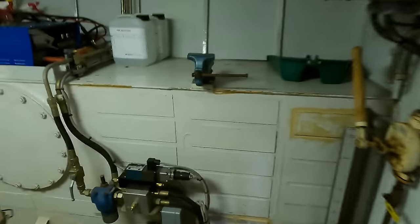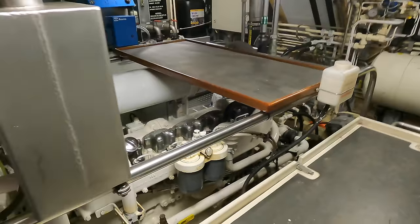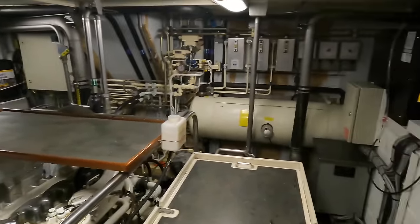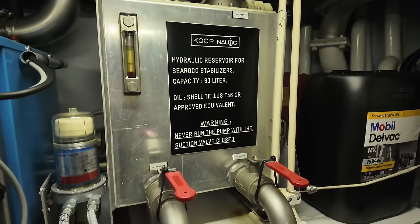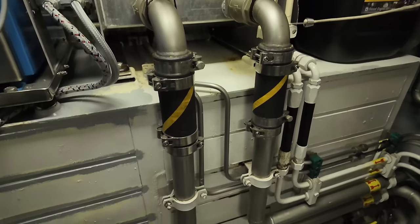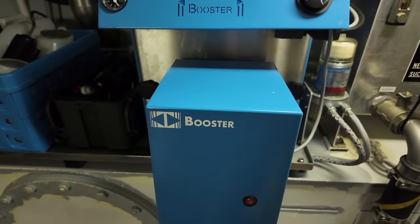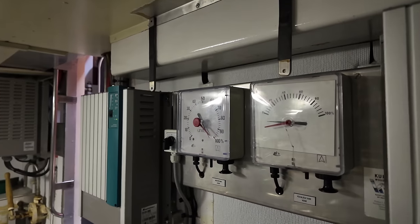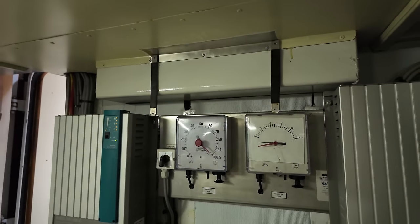The engine room is equipped with eight service batteries and dedicated generator batteries, all supported by a Mastervolt Mass 24/100C battery charger. For power management we have a Mastervolt Mass Sine 24/5000 inverter. Shore power connection is available with a cable. Fin stabilizers are by Coupe Nautic. There are two 2,500-litre fuel tanks, a 3,000-litre fresh water tank, and an 800-litre black water tank. Based on rough calculations, she has a range of around 3,000 nautical miles at approximately eight knots in fair weather.